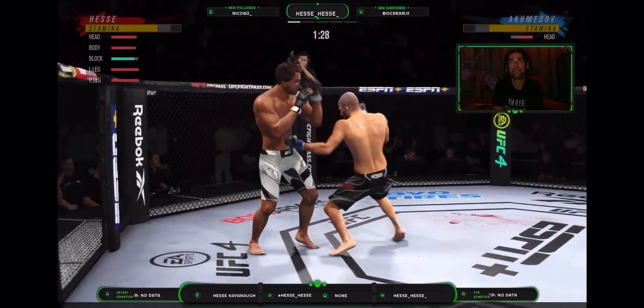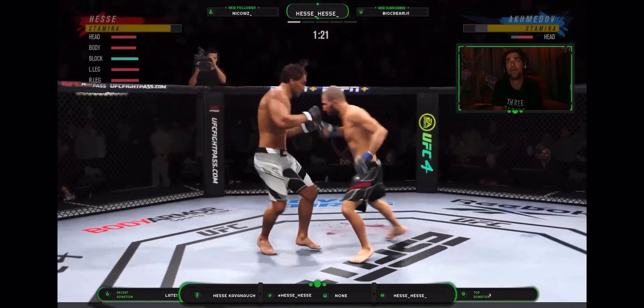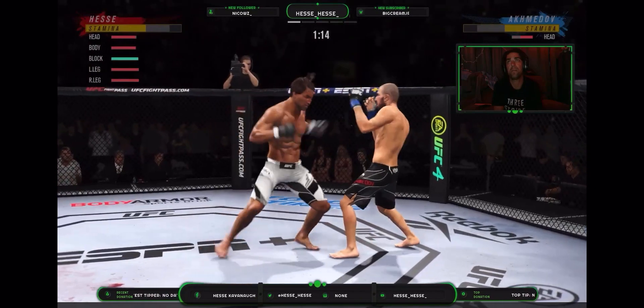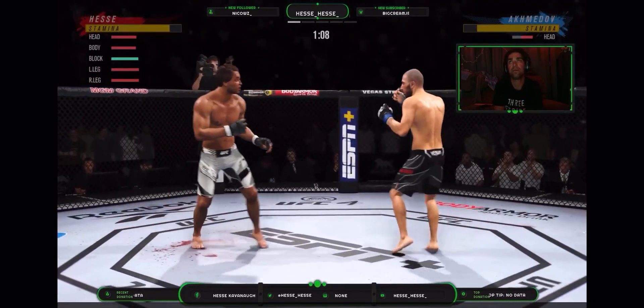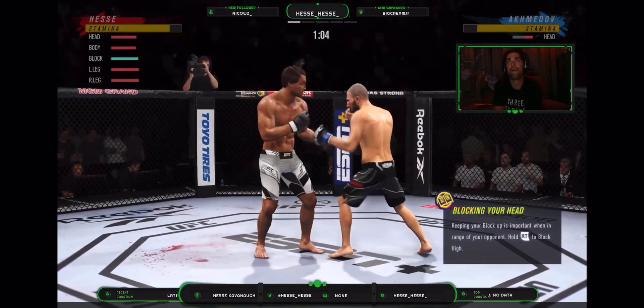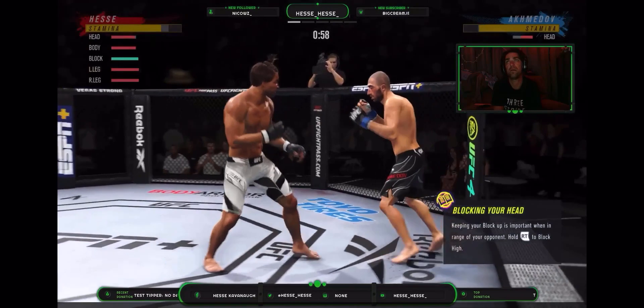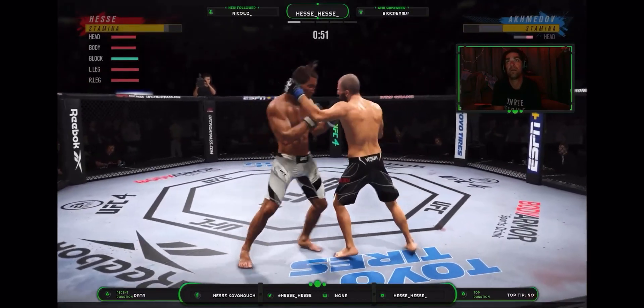Much improved defensively as he blocks the shot. Beautiful technique on the straight right hand, really making good use of his reach advantage there with that punch. Well, he has certainly found the range and is staying pretty busy here on the feet. It's also the timing and the accuracy that's allowing him to land so many attacks. And he lands a punch there — good connection on that.